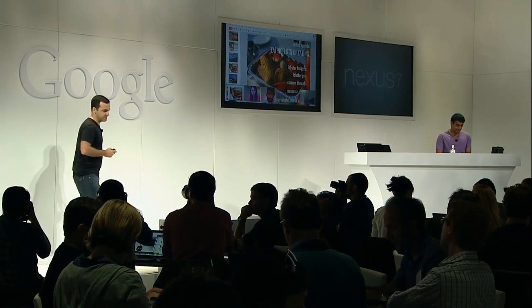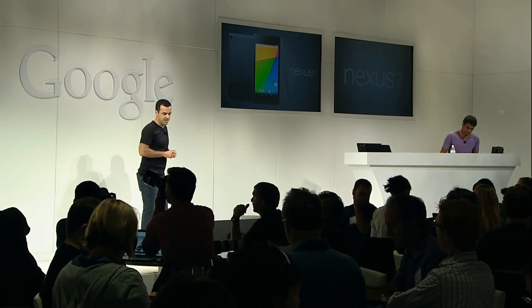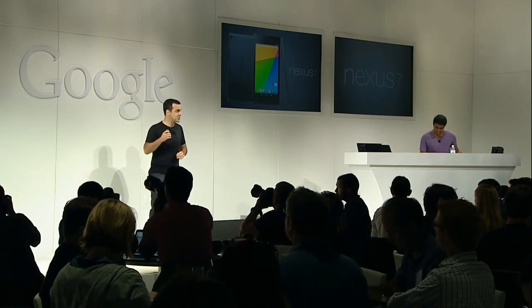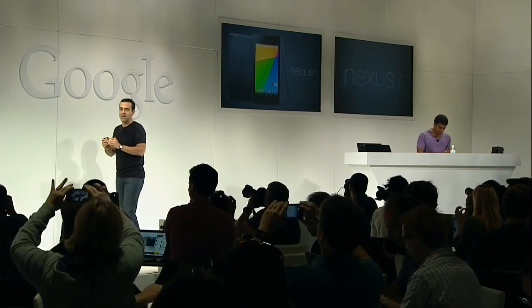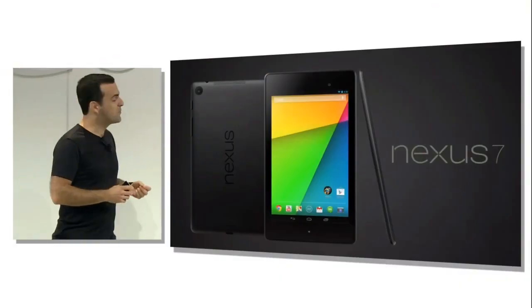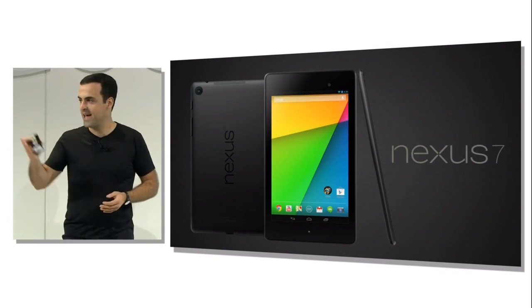We've looked at the new Nexus 7 with Android 4.3, and we've also checked out how the latest Google apps look on this great new device. There's a whole universe of amazing content out there in Google Play, and it really defines owning and using a Nexus 7 tablet. To tell you about this world of great content, please welcome on stage Google Play product manager Ellie Powers.